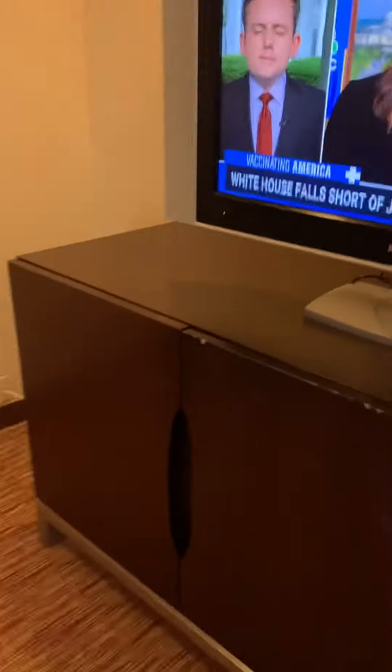We have a little TV area. The TV in here is very old, but I don't plan on watching a lot of television. Got a refrigerator down here, and what do we got over here — just some shelves and whatnot.